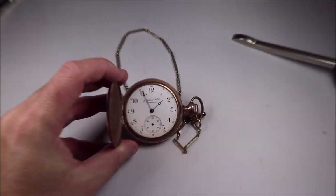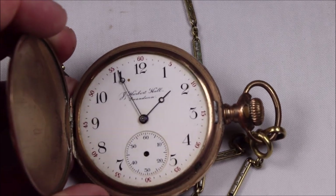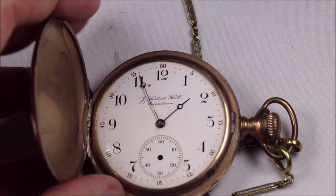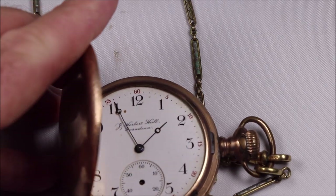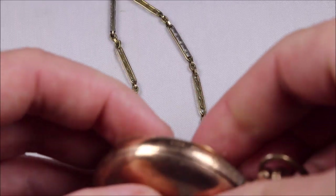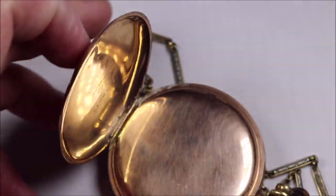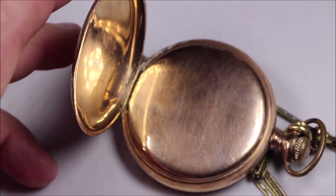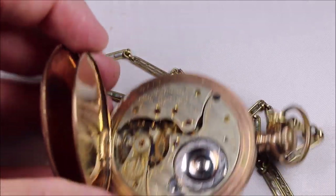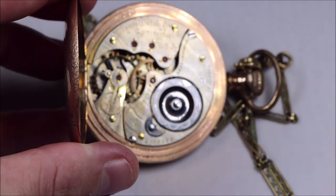Here's the dial. It's missing the crystal, which is pretty common, but it says J. Herbert Hall Pasadena, and it's missing the second hand. So it does have some damage, but overall it's a pretty nice-looking pocket watch with that button closure. Here's the inside — it's gold-filled. The movement is an Illinois watch, 17-jewel.